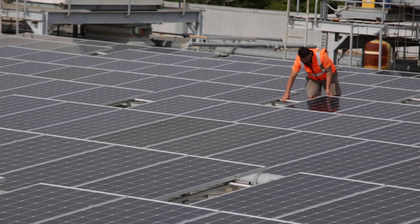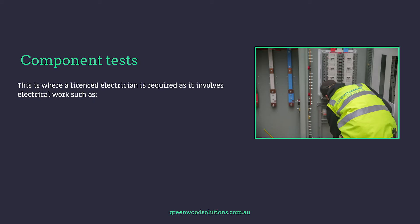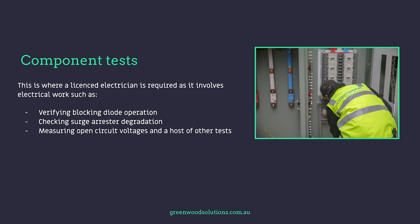The visual inspection can quickly identify potential issues that may need to be rectified. This is where a licensed electrician is required, as it involves electrical work such as verifying blocking diode operation, checking surge arrester degradation, measuring open circuit voltages, and a host of other tests. The ongoing electrical safety of any system is of the utmost importance. These maintenance checks should be performed by experienced personnel with electrical backgrounds — at the very least CEC accredited personnel — and the electrical tests must be conducted by an A-grade electrician.